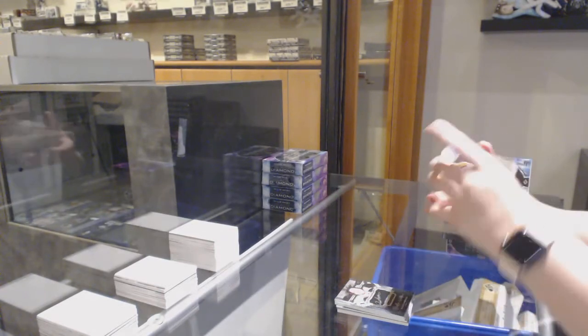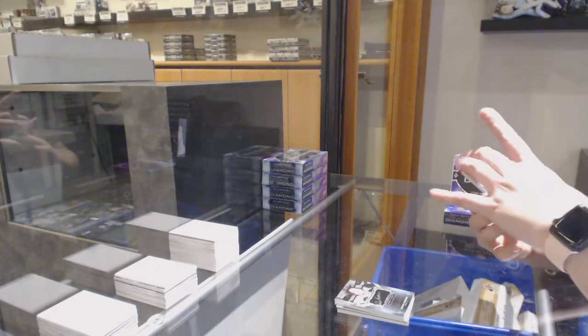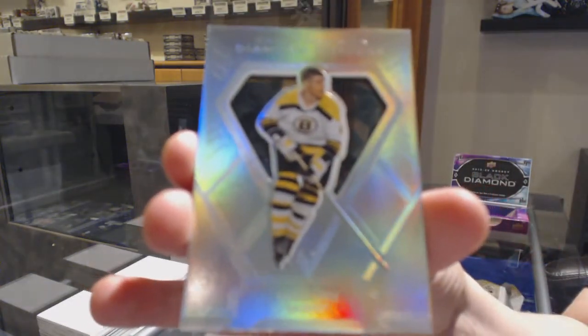We've got a Diamond Cutters for the Boston Bruins — Bobby Orr.